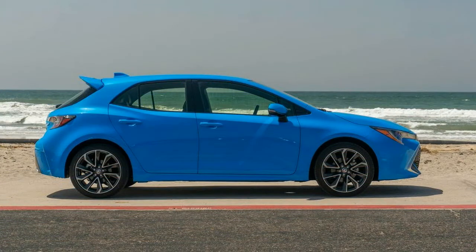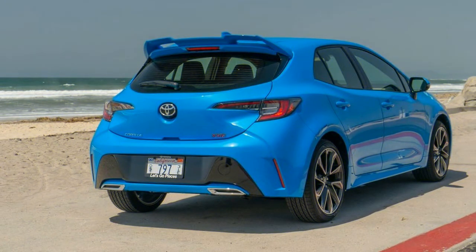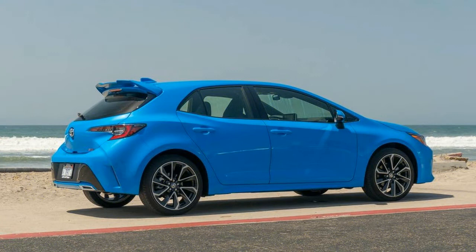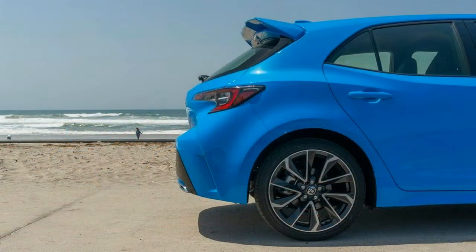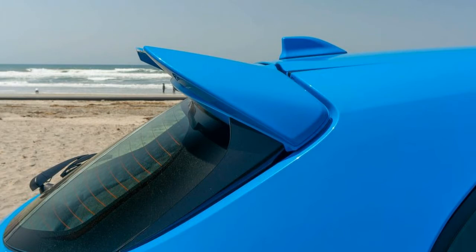As far as we're concerned, it's one of the best modern Corollas yet. Under the hood you'll find Toyota's new Dynamic Force 2.0-liter four-cylinder engine powering the 2019 Corolla hatchback.